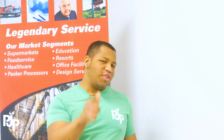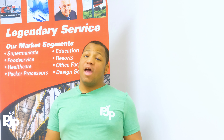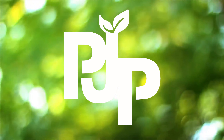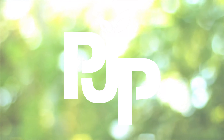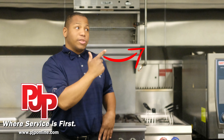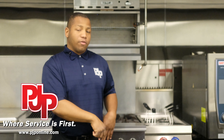Clean up the competition with eco-friendlier products available now at PJP. If you enjoyed this video, be sure to hit the subscribe button and that bell icon to make sure you're notified for any future videos. You can also check out this link right here to check out any of our other videos.